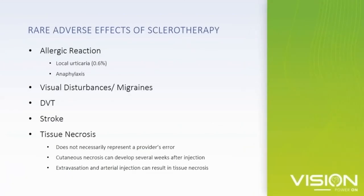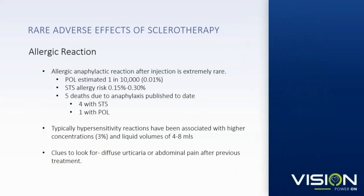We're going to quickly run through some rare but more serious side effects of sclerotherapy. Most of these side effects, in my experience, result when performing foam sclerotherapy — much less likely with liquid sclerotherapy. Allergic reactions: an estimate is STS 1 out of 1,000 and polydocanol 1 out of 10,000 can have an allergic reaction. There have been some anaphylactic deaths. These are hypersensitivity reactions, so they occur with repeat exposure. Watch out if your patient develops systemic itching, urticaria, or abdominal pain — those can be clues that they're very sensitive.